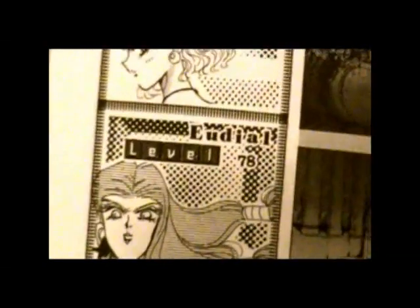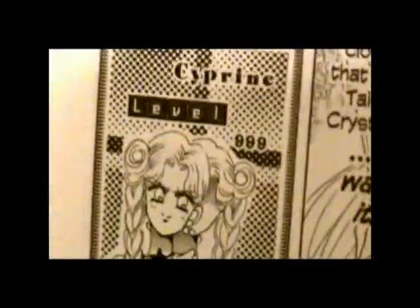Mimete. Eudial. Viluy. Tellu. And Cyprine. You may be wondering if this is a drawing error — it's not, that's her twin sister. And we're going to learn much more about her in the next book.